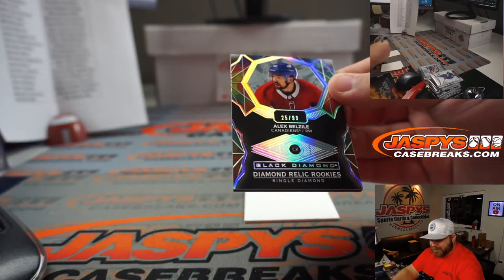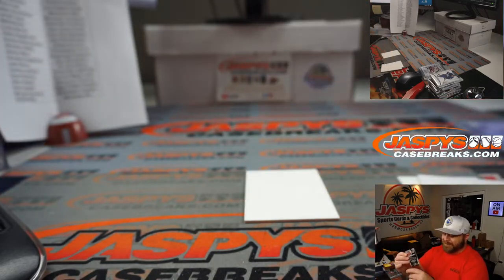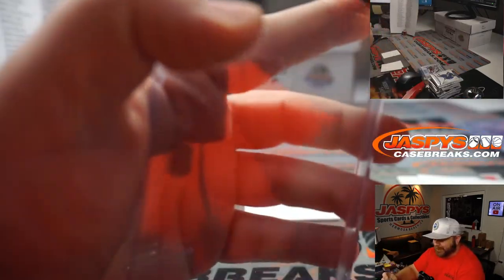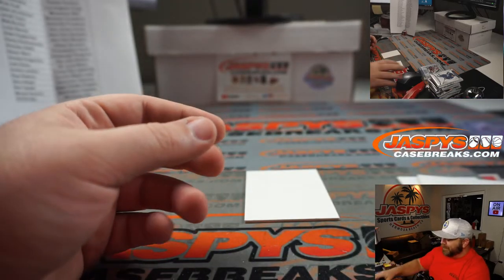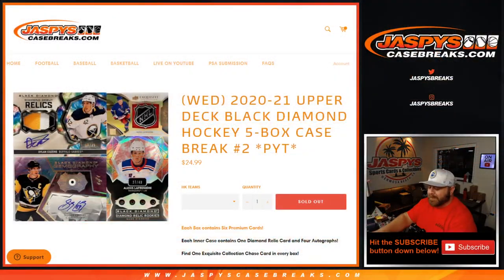Alex Belzile — single diamond, Montreal Canadiens, Adam Schwarzman. If a double diamond wasn't enough, now you get a single and a double for you! Last Spot Mojo, Last Spot Mojo — there you go guys, very nice case. 2020-2021 Upper Deck Black Diamond Hockey five-box case break, Pick Your Team number two from JaspysCaseBreaks.com — I'm Sean. Thanks for hanging out, we'll see you next time.